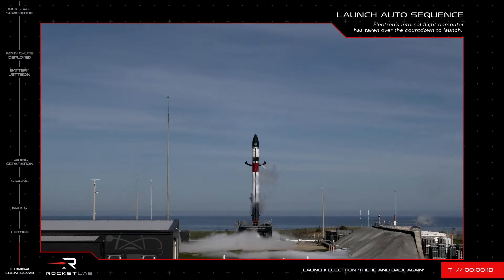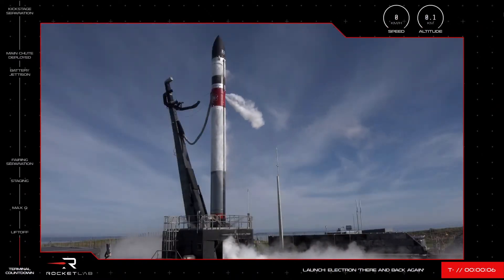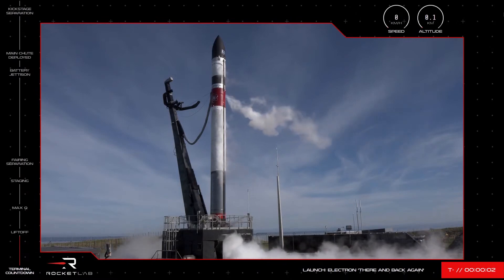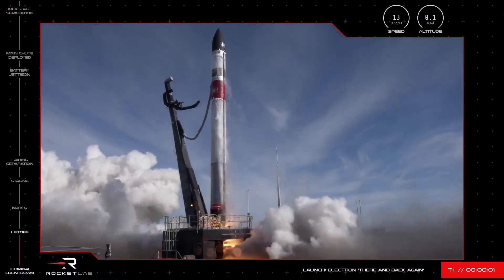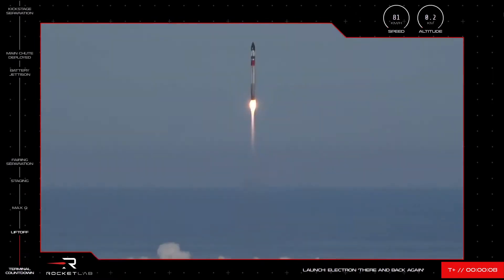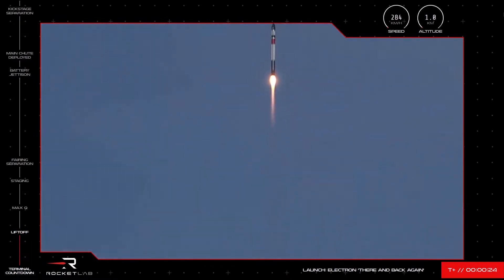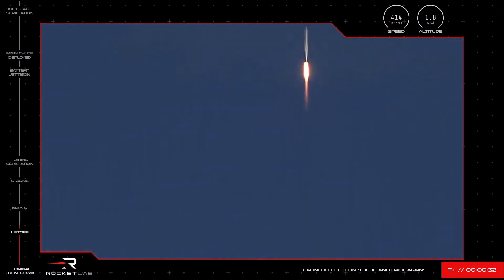T-minus 20 seconds and counting. 10, 9, 8, 7, 6, 5, 4, 3, 2, 1. And we have liftoff. T-plus 31 seconds into the mission and Electron is airborne after our 26th launch from LC-1.